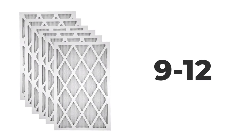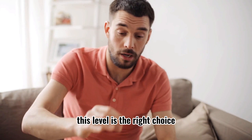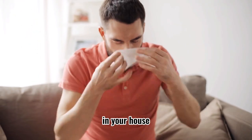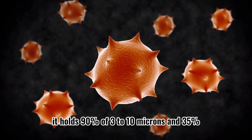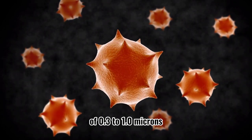MERV 9 through 12. If you have any allergies or multiple pets, this level is the right choice. The high efficiency helps improve the air quality in your house, holding 90% of 3 to 10 microns and 35% of 0.3 to 1.0 micron particles.